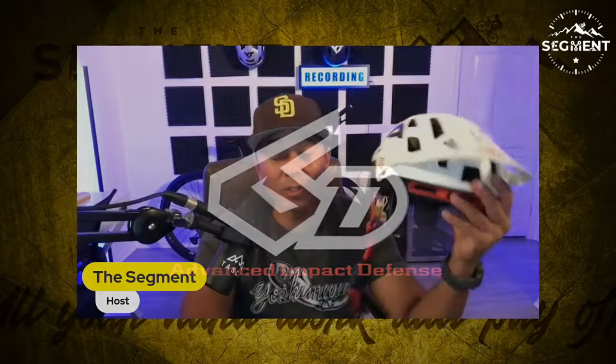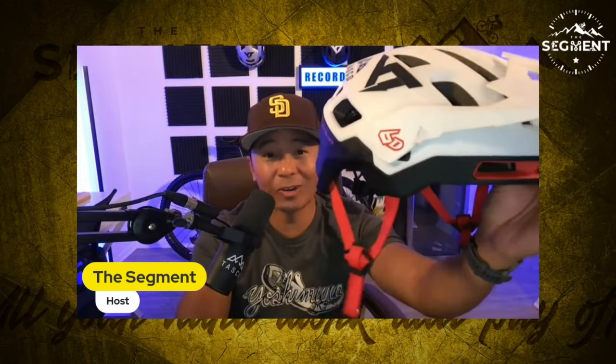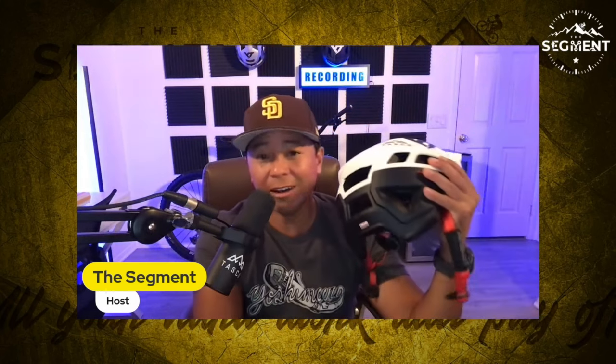6D's technology has inspired other manufacturers to get back to the drawing board, and they're starting to offer different solutions. But we find nothing in the marketplace that offers the range of protection that ODS provides, from low to high velocity impacts including angular acceleration mitigation. So much tech is going into these helmets. Basically, this is MIPS on steroids — it has your traditional helmet look but is packed with technology to keep your brain protected when you're on and off the bike.